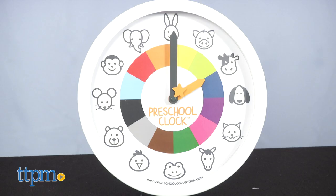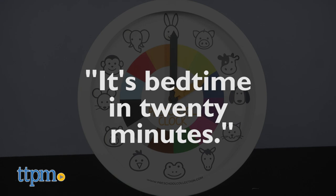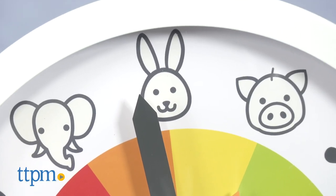Here's how you use them. Instead of saying it's bedtime in 20 minutes, parents say it's bedtime when the big hand reaches the rabbit.